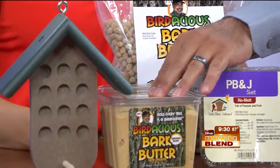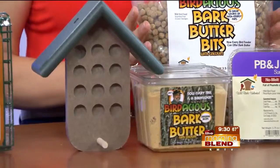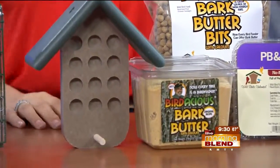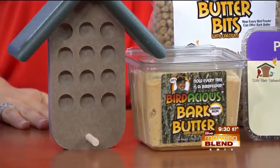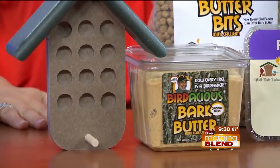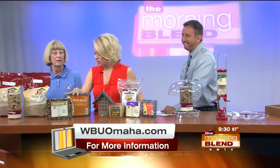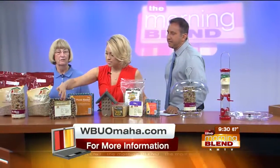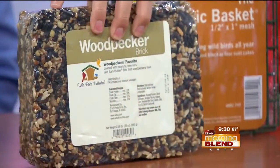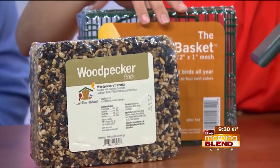Bark butter comes in a couple of different forms. This is the bark butter spread, and this other form is the nuggets — little bits rolled in cornmeal that you can put in any kind of feeder. If they fall on the ground, they won't grow and they'll dissolve away. And this is an awesome brick for woodpeckers — same idea where you slide it right in the basket, hang it, and it's easy.